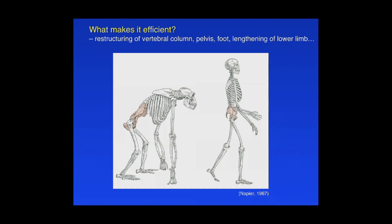What makes it efficient? Lots of the things we've been hearing about today: restructuring of the vertebral column, bringing the body's center of gravity over the hip joints and the lower limb and the foot, the restructuring of the pelvis for more efficient weight transfer, changes in the foot, quite important as we heard many times today, and lengthening of the lower limb. Increasing the length of the limb you're walking on, because of the pendular mechanics of walking, increases efficiency.